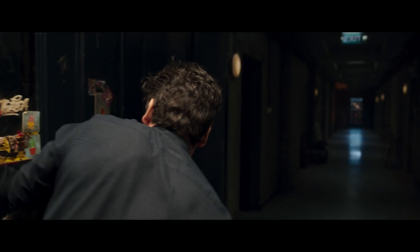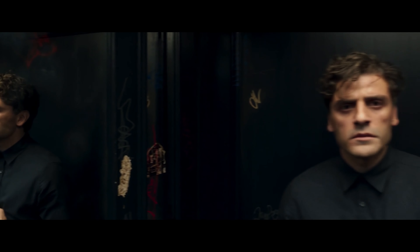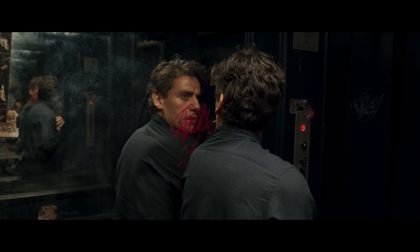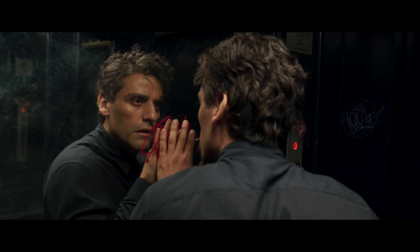The elevator as a location represents so many ideas all at once: an escape method but also a claustrophobic prison, a protective shield but with a door you cannot control. No wonder directors love this fear-inducing space. But in Moon Knight, this isn't just a normal elevator - this is a space which has been designed to reinforce the scene perfectly.